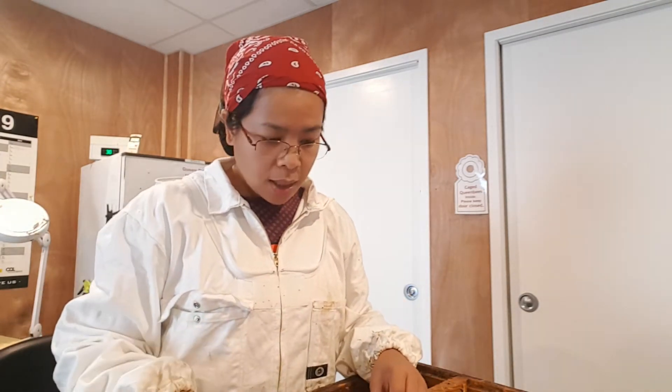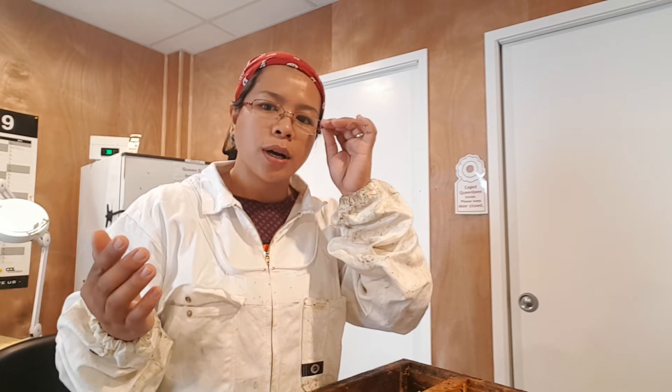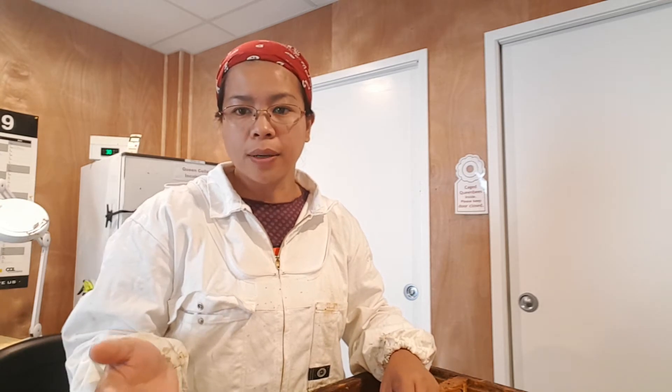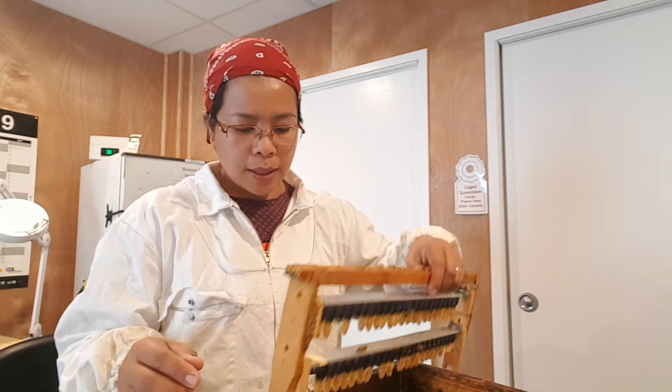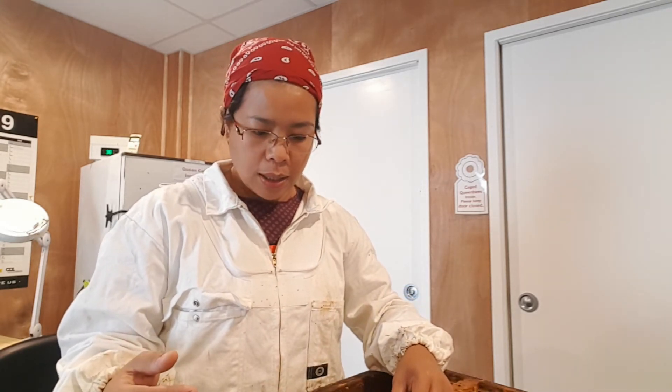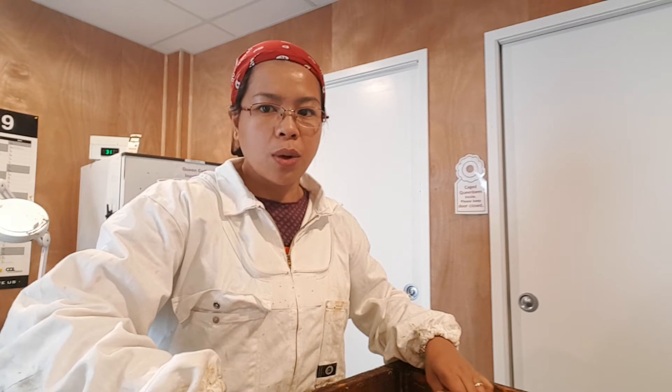Learning from other beekeepers has helped a lot. I know a lot of queen rearers in our area and in different parts of New Zealand, so connections with other beekeepers will help you a lot. But most likely I learned from myself, because the company I worked for before — our previous owner before they sold the business — they were not in queen rearing. So we introduced queen rearing and I learned from that process, which is really nice.